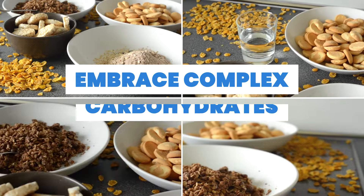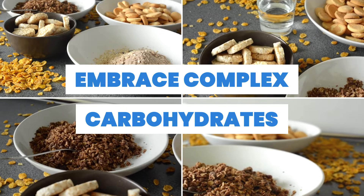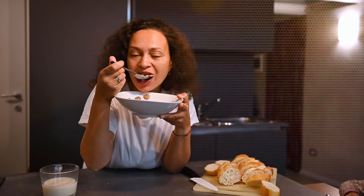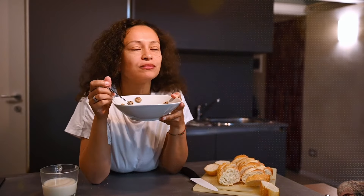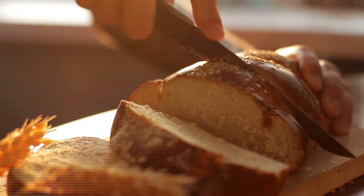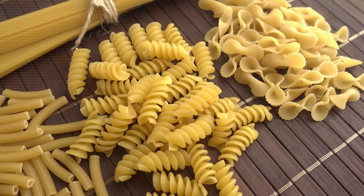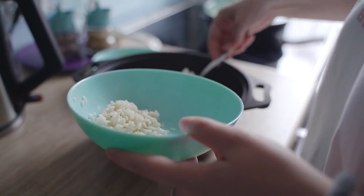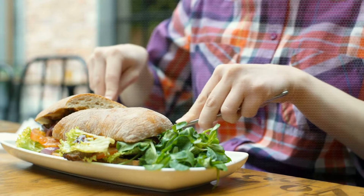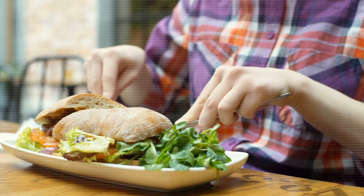3. Embrace complex carbohydrates. Bid farewell to refined carbohydrates, notorious for their processed nature and adverse health effects. Opt for whole wheat and multi-grain alternatives, steering clear of pasta, white bread, and white rice. Complex carbohydrates provide sustained energy and aid in controlling cravings, a key aspect of calorie management.